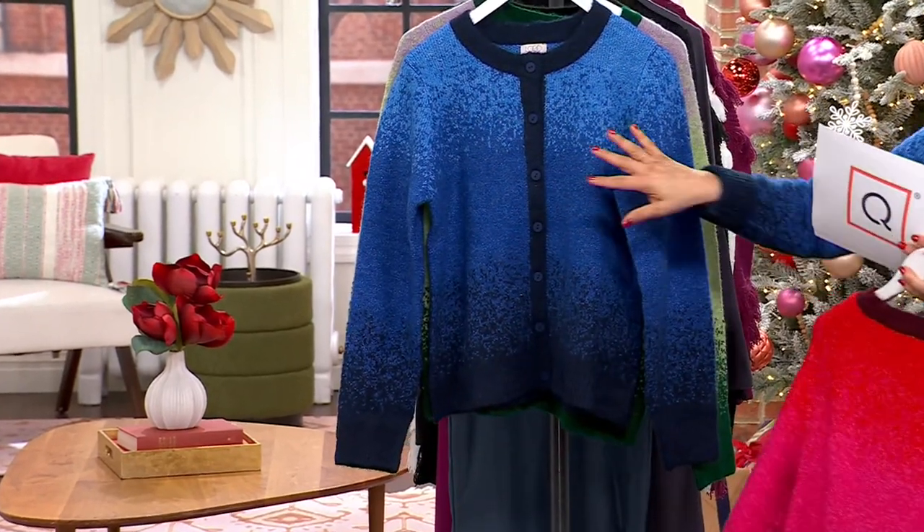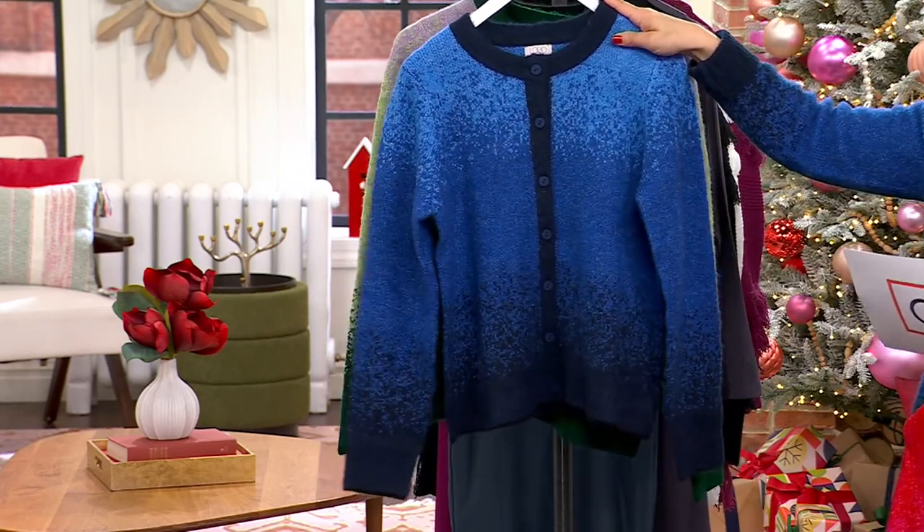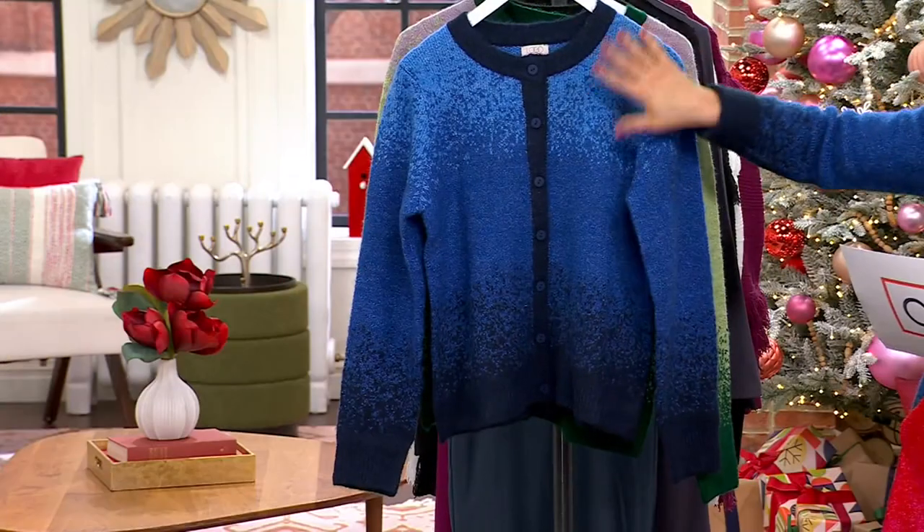The one I have on is the azure blue — azure blue. I never say that right. George corrects me: it's azure, honey. Azure blue.